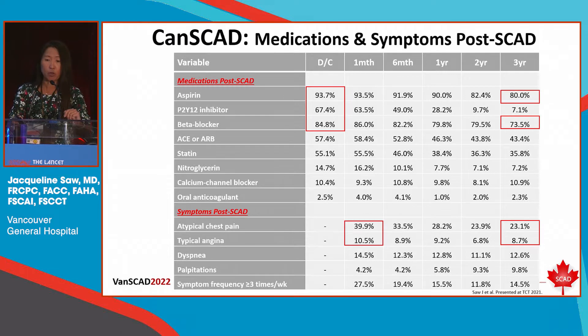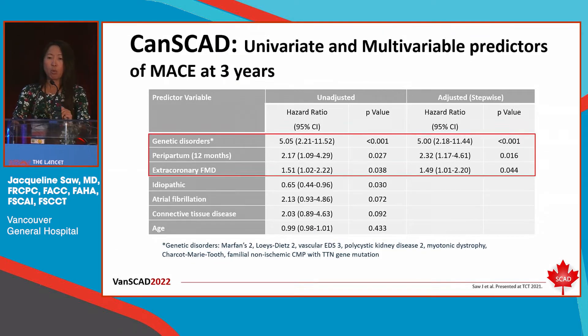Regarding recurrent chest pain, at one month about 50% had recurrent pain, and at three years, 30% still have some degree of chest pain — so ongoing chest pain is very typical. In multivariable analyses, we identified three independent predictors of three-year MACE: genetic disorders such as inherited connective tissue disorders, postpartum SCAD, and extra-coronary FMD. This is the first series to show that the presence of extra-coronary FMD was associated with higher MACE at three years.